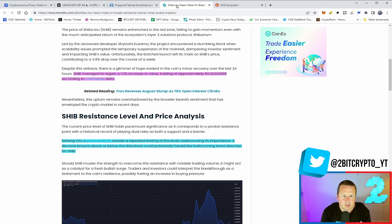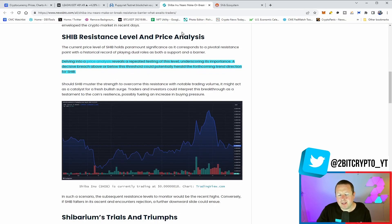On the Shibarium network and SHIB price: SHIB managed a 1.6 percent increase in value, trading at approximately the 819 range according to CoinGecko data. Driving into the price analysis reveals a repeated testing of this 819 level, underscoring its importance — a decisive breach above or below this threshold could herald the forthcoming trend direction for SHIB.